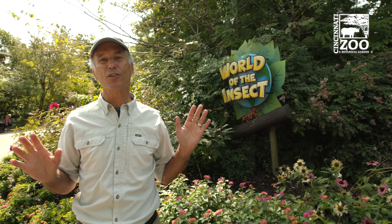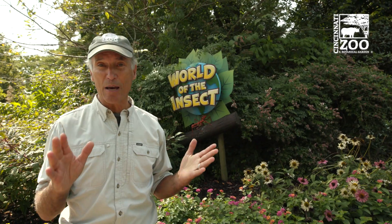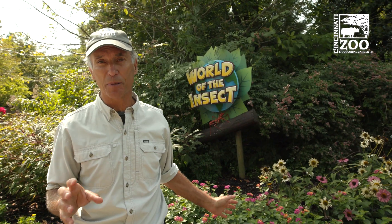The zoo is proud to be part of the national AZA SAFE program. It stands for Saving Animals from Extinction, and their monarch program has a cool title: Play It Safe for Monarchs. What that means is you can help fuel the migration by planting local pollinator flowers and plants.